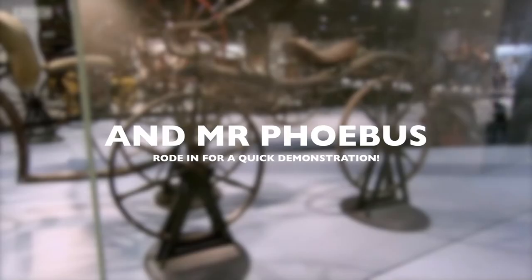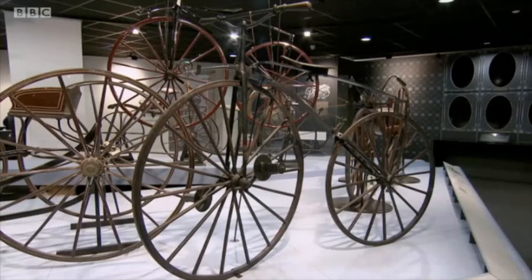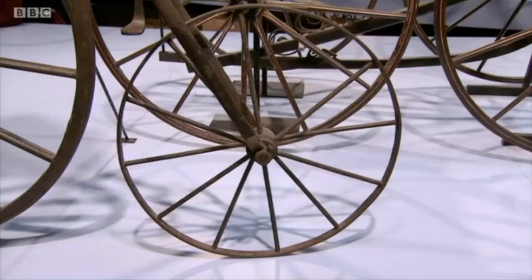The first bicycle seen here was the Hobby Horse, invented in Germany around 1817. But it's this French velocipede, or bone shaker, from 1868 that kick-started Coventry's cycle industry.